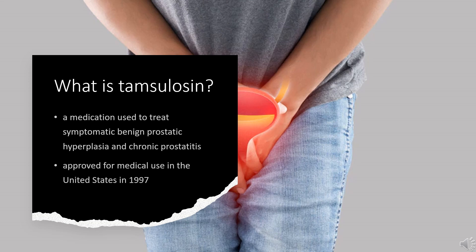What is Tamsulosin? Tamsulosin, sold under the brand name Flomax among others, is a medication used to treat symptomatic benign prostatic hyperplasia and chronic prostatitis, and to help with the passage of kidney stones. The evidence for benefit with a kidney stone is better when the stone is larger. Tamsulosin is an alpha-blocker and works by relaxing muscles in the prostate. Tamsulosin was approved for medical use in the United States in 1997. It is available as a generic medication.